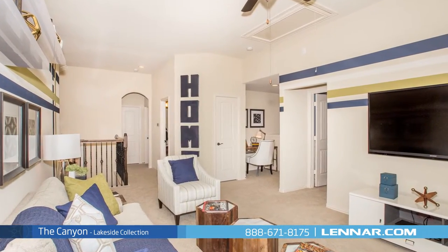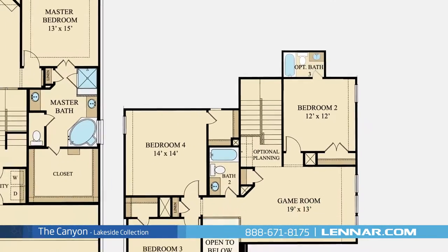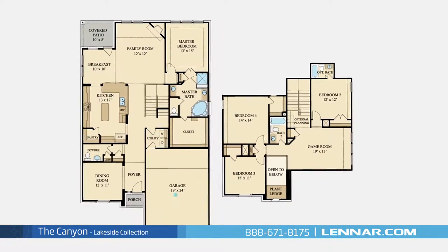This incredible new home also features a spacious upstairs game room, an optional third bathroom, as well as a walk-in utility room, plenty of extra storage, and a two-car garage.